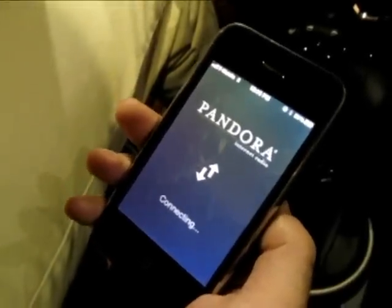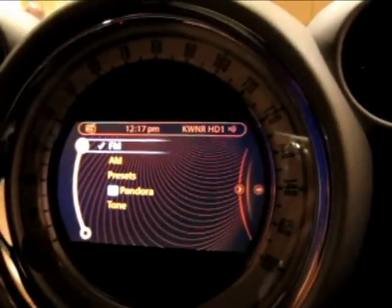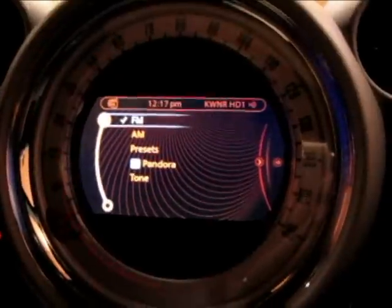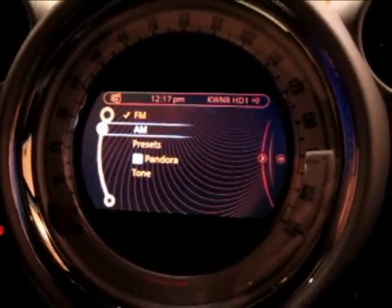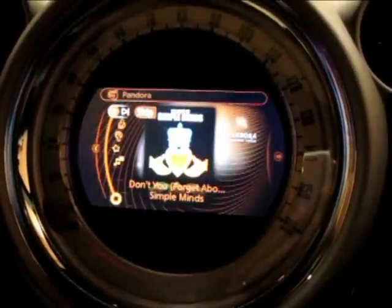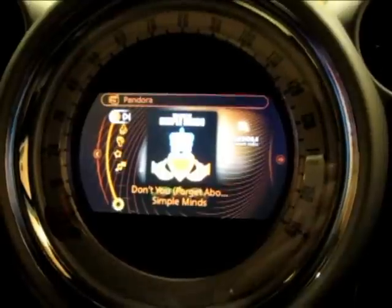The application on the iPhone and the Mini communicate with each other, and using the Mini Connected technology, they basically create a situation where we have the application running on the phone and we get a new entry in the Mini user interface. Within our radio menu of our user interface, we have a new option: Pandora. And when we select this, we basically run the Pandora application — it's running on the device.